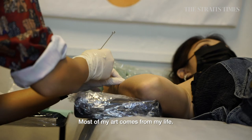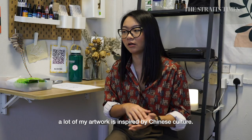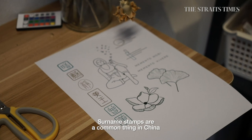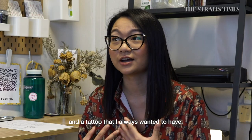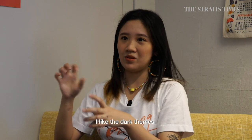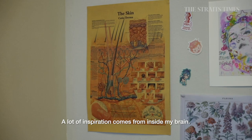Most of my art just comes from my life. Having grown up in Shanghai, a lot of my artwork is inspired by Chinese culture. My surname stamp design is definitely coming from a very common thing to have in China — it's always been a tattoo I wanted, and when I became an artist I started doing this design. I also like anime, sometimes the darker themes of anime, and a lot of inspiration comes from inside my brain.